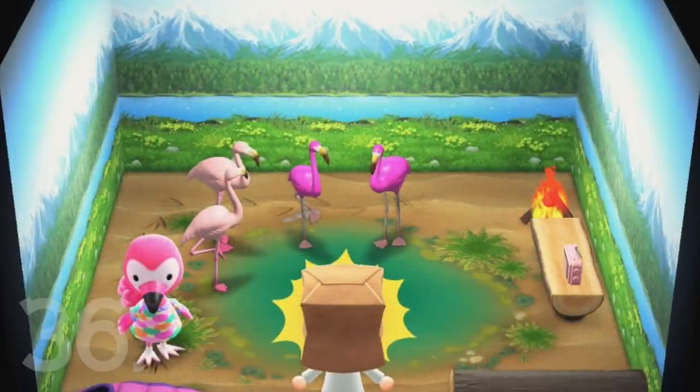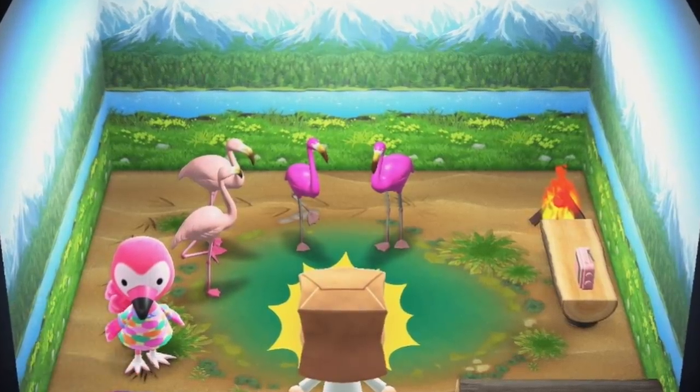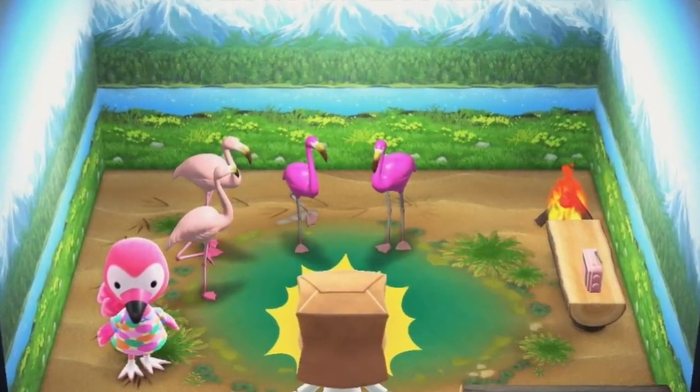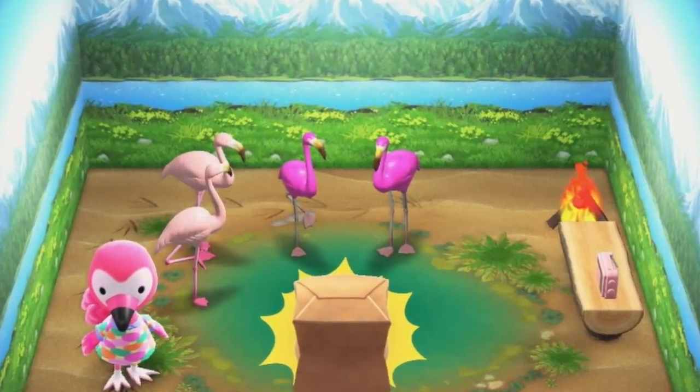Number 36. Flora's house is full of flamingos. This makes sense because even though she's technically an ostrich villager, she's designed to be a flamingo. Her house matches the real-life environment of these pink birds.